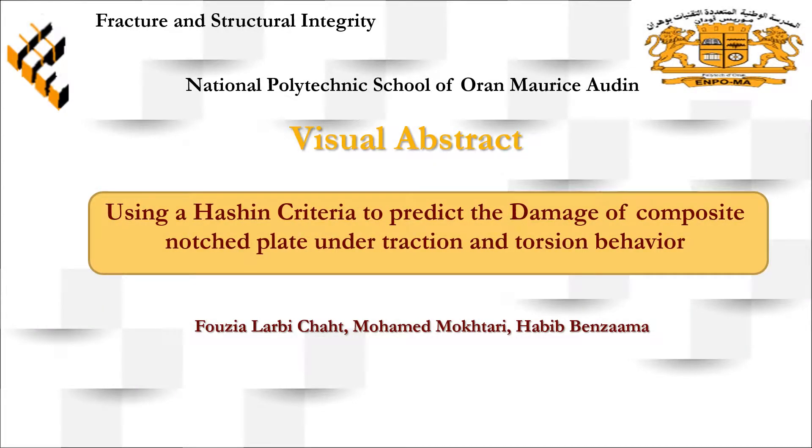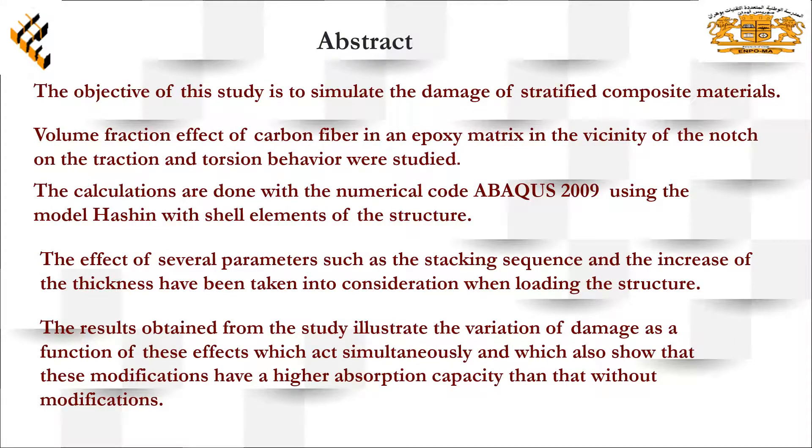Our research is about using a hatching criteria to predict the damage of composite notched plates under traction and torsion behavior. The objective is to evaluate two geometrical modifications around the hole in order to increase the resistance of plates.